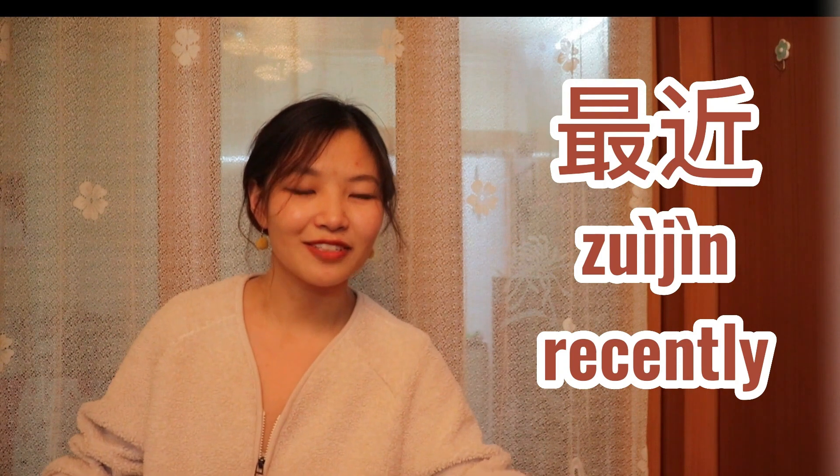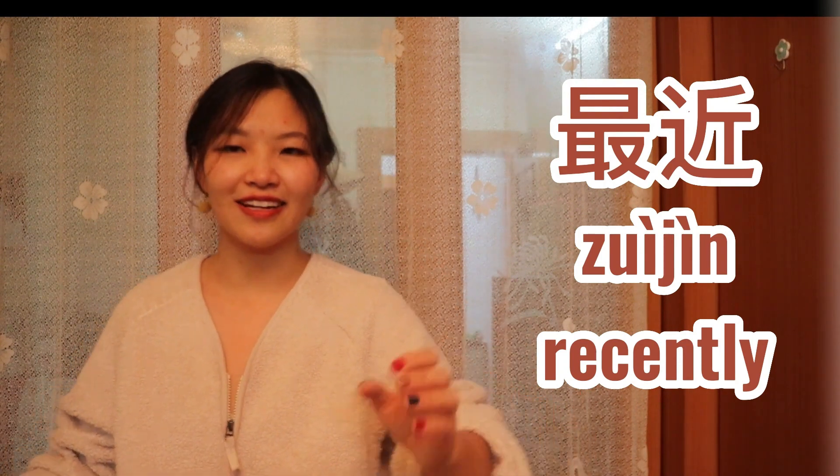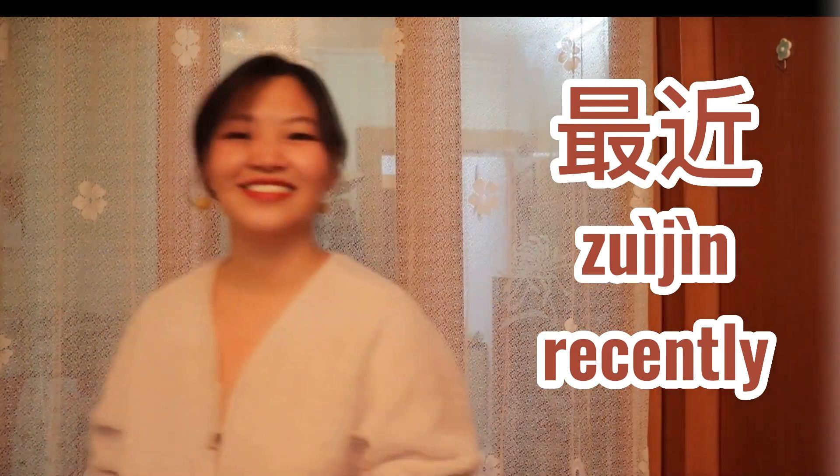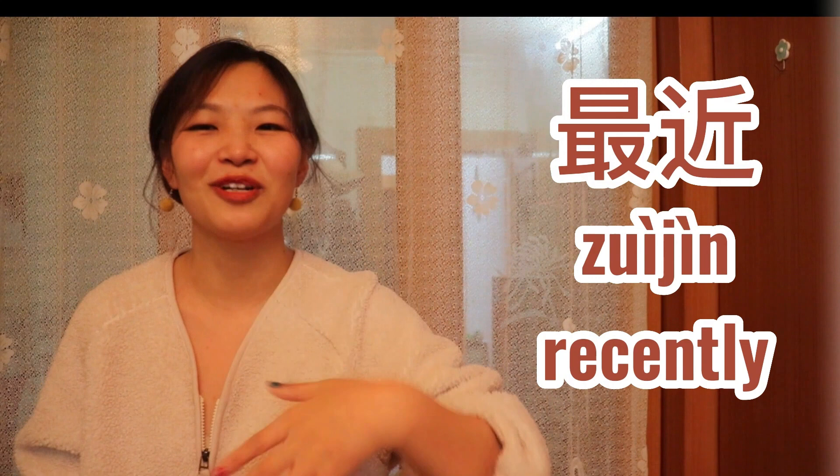最近. Did you feel that? 最近. It's like 最近. Don't do that, don't do that. I just want to show you the power. It's like 最近.